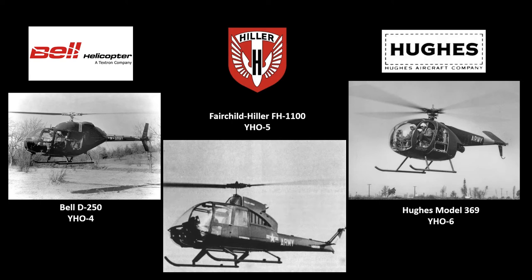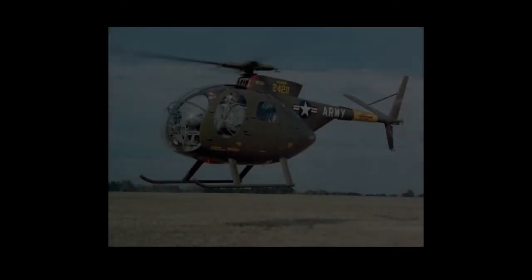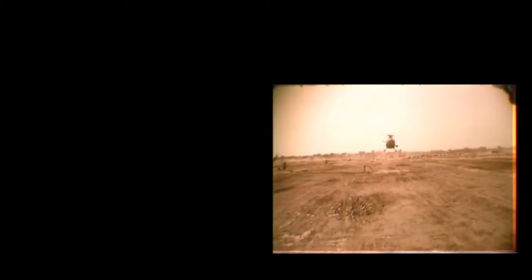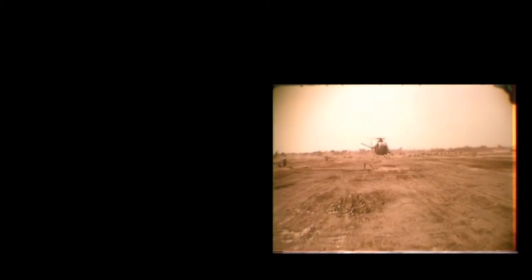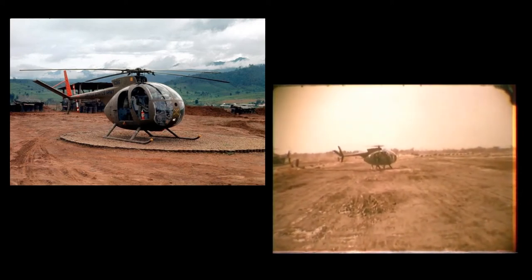On May 19, 1961, Bell and Hughes were announced as winners of the design competition. After the fly-off, the Hughes design was selected and designated the OH-6A Cayuse. With the LOH classification, the OH-6A earned the nickname 'Loach.' 1,422 OH-6As served in Vietnam.